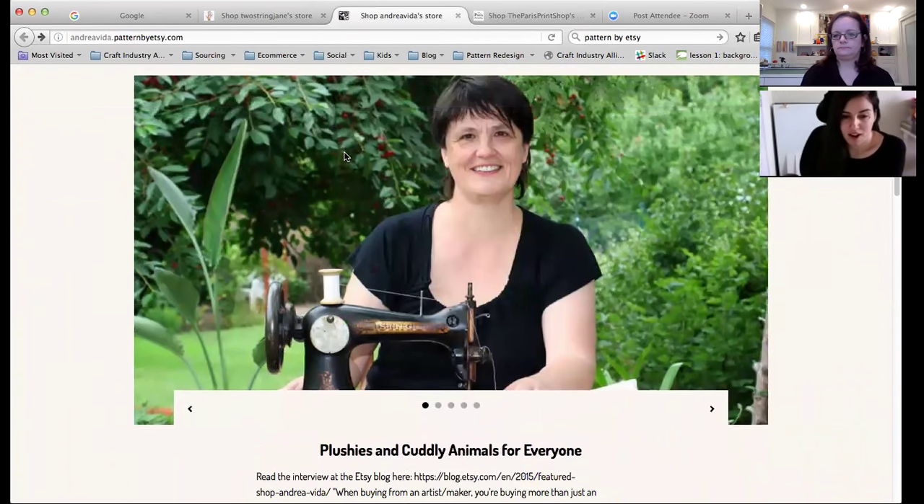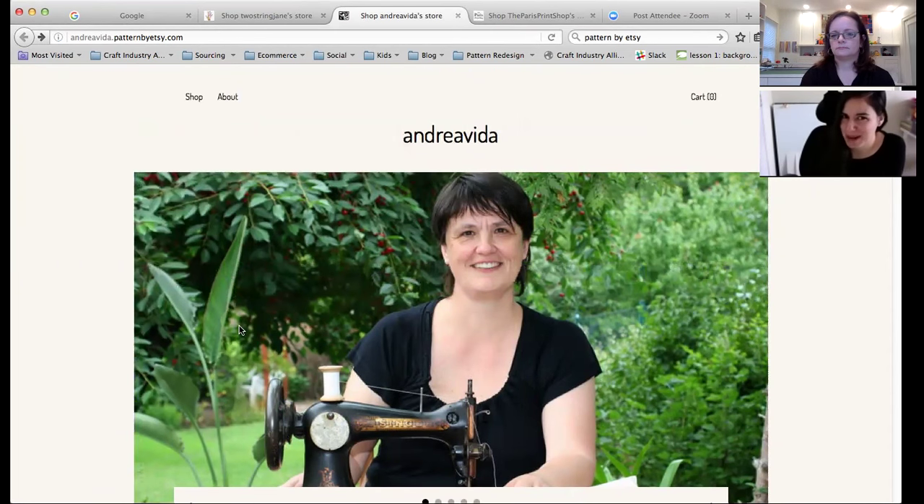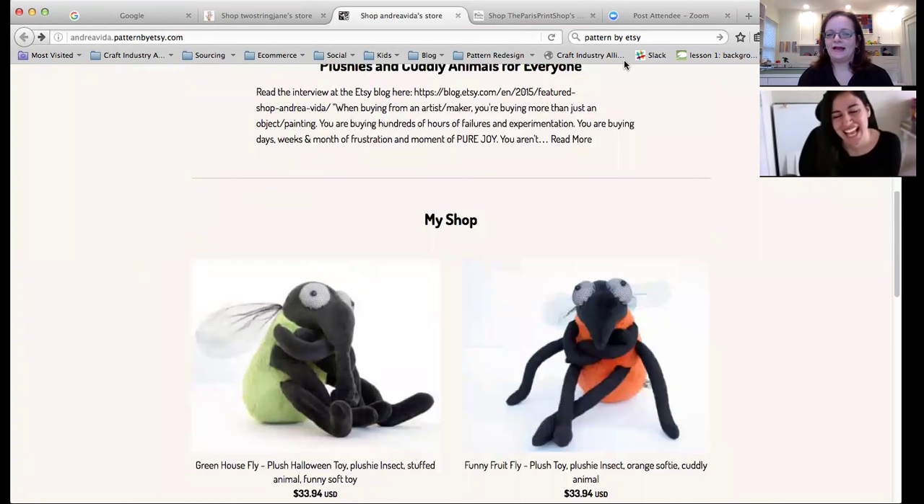There are options and they are customizable to a certain extent, but honestly I'm not very impressed. You can click before you even start the free trial and it'll auto-populate your own shop so you can see what it looks like without committing to anything. And there is that 30-day free trial if you did want to try it out — nothing's going to harm you to do that.